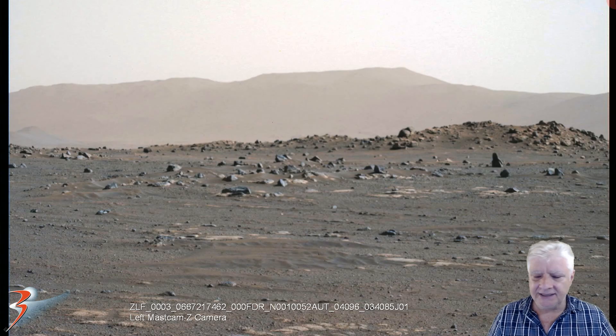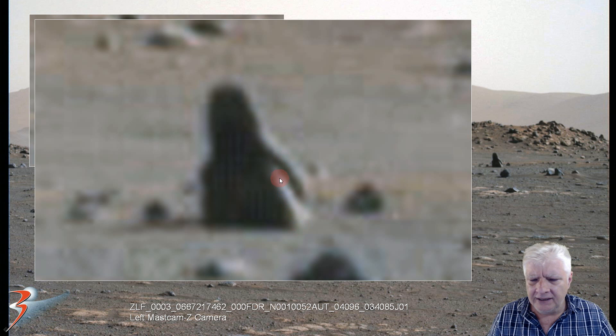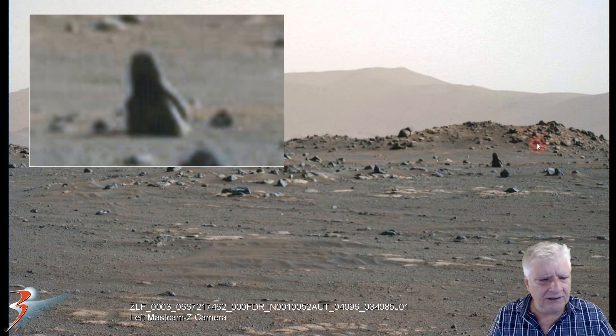The first photograph, snapped by the left Mastcam Z camera, shows this strange object — check that out folks. Nothing else like it in the vicinity and it really breaks up badly when we zoom in on it. These are really low res photographs, but check out this item over here. It's got a strange shape to it, it's got symmetry and geometry to it, and it seems to be attached to a rectangular block in front of it. It doesn't look like any of the boulders or rocks in the vicinity, but has a rather strange layered look to it as well.